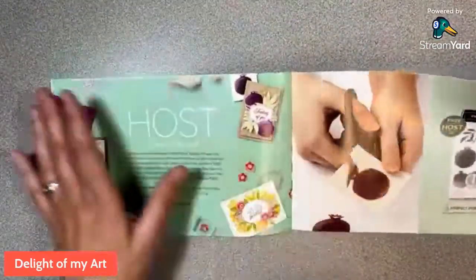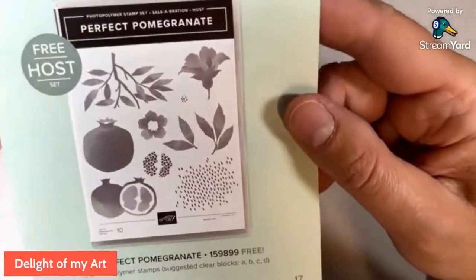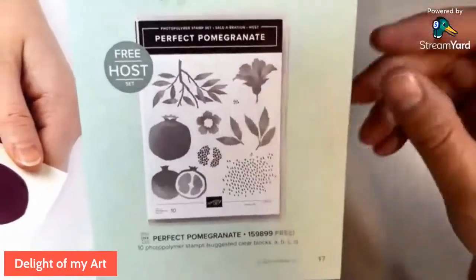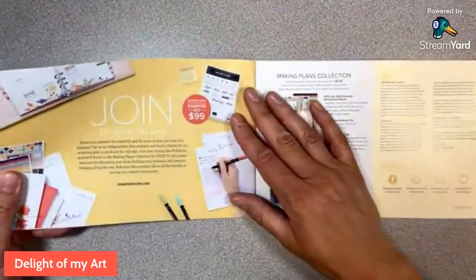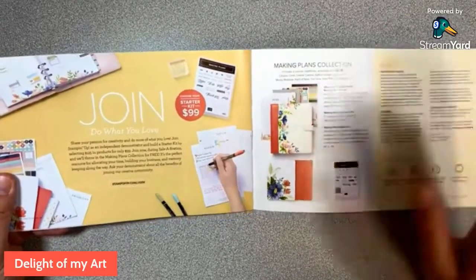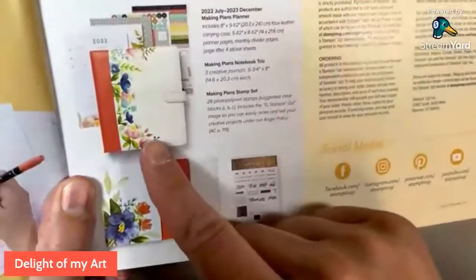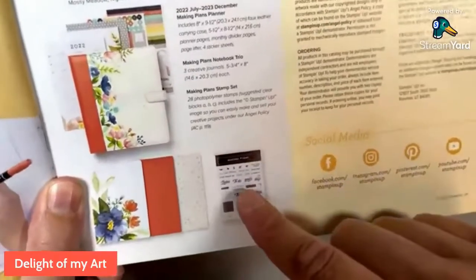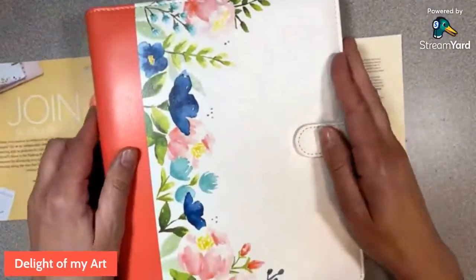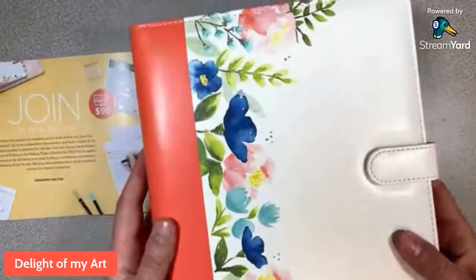If you host or place an order where the orders together are over $300, you get to get this Perfect Pomegranate set for free. You can collect orders with your friends and family or just place your own $300 order. And of course, the best deal in the catalog is always to join. For $99, you get to pick out $125 of your own choice of products. During Sale-A-Bration, they always have a joining special — you get this Making Plans collection. It has three notebooks, a stamp set called Making Plans, and all of these inserts and sticker pages. This is not something you can purchase as a customer — you have to get this free during these next two months.